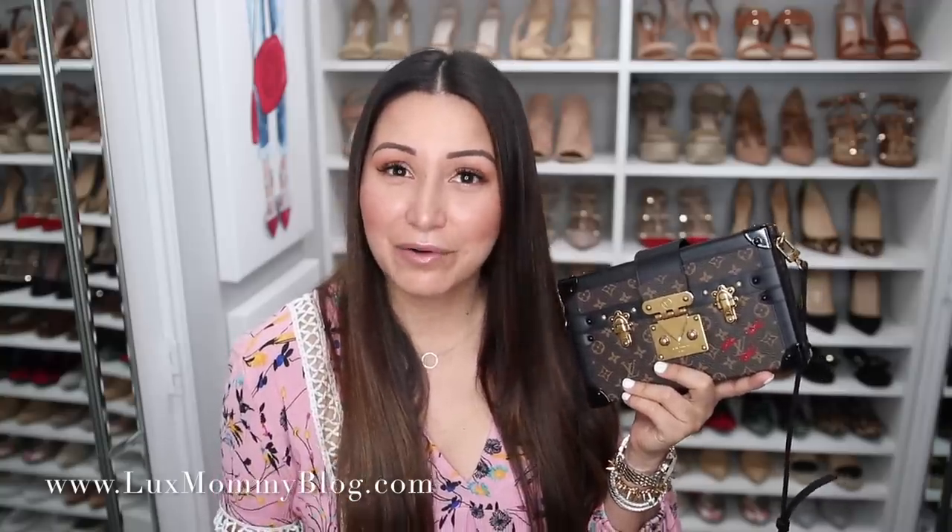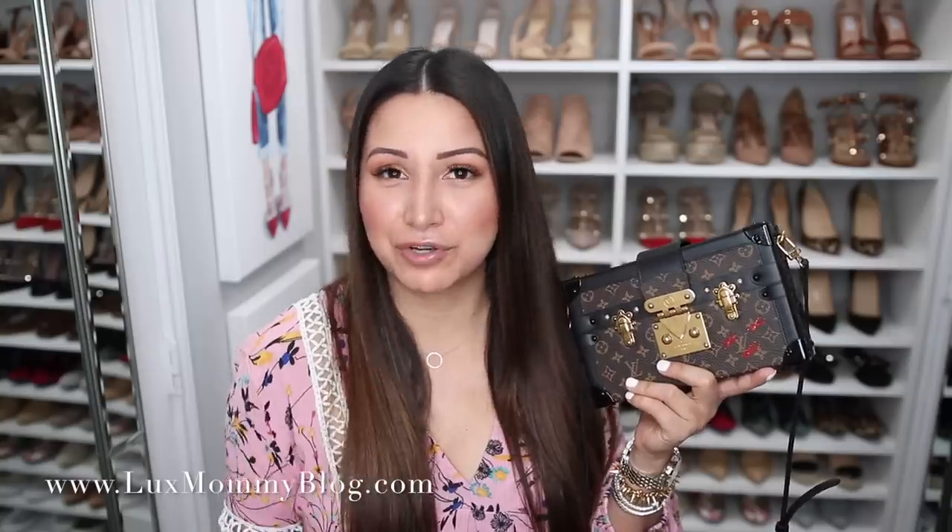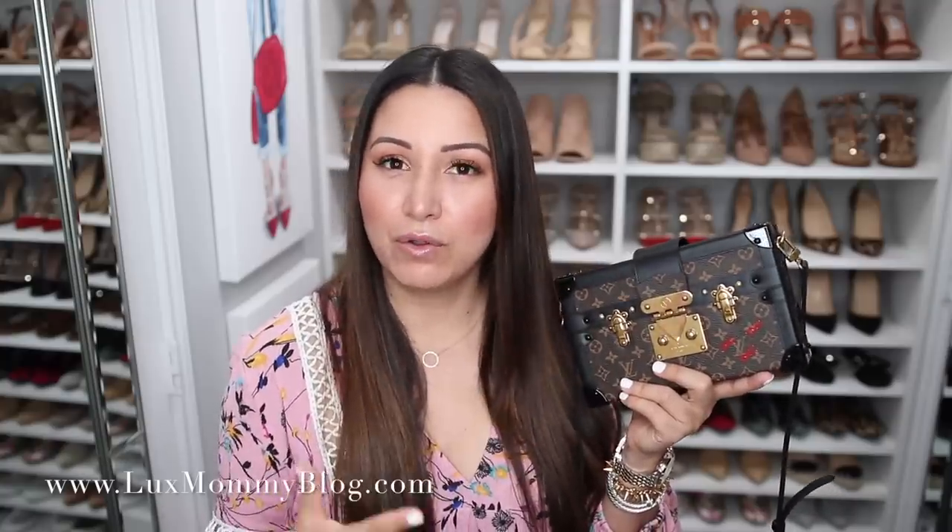A huge chunk of the value comes with the appreciation of the brand, the history, and the craftsmanship of the piece. Because I am such a Louis Vuitton lover — I love the brand, I love the history it stands for, especially with this particular bag — I definitely feel like it is worth it if you love that history behind the brand and Louis Vuitton in general. It's one of those handbags that I do plan on keeping for the rest of my life.